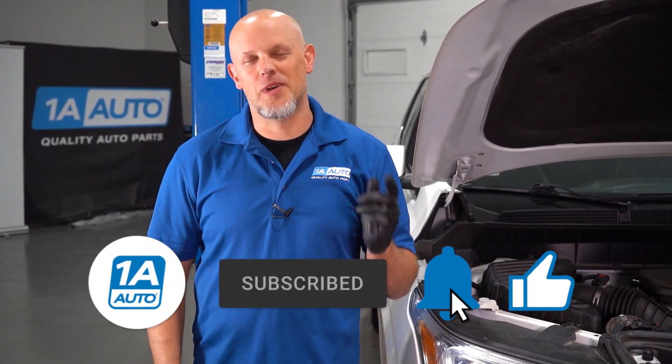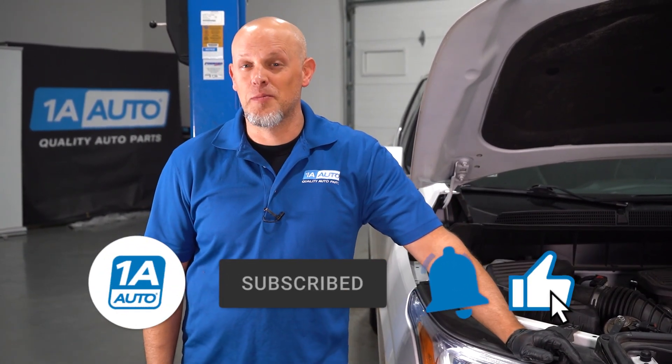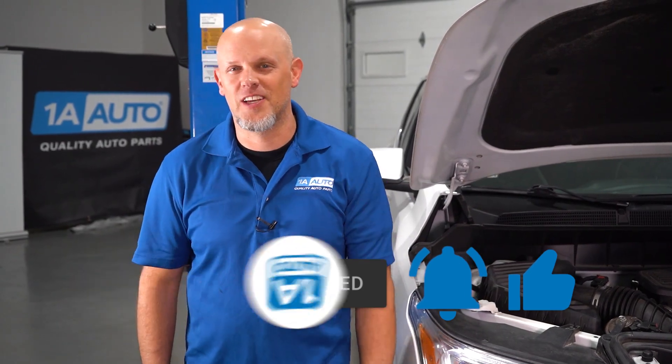The thermostat fixed our problem. If you need a thermostat or an engine coolant temp sensor, make sure you click the link in the description and head over to 1AAuto.com. If you enjoyed the video and it helped you out, make sure you subscribe to our channel, ring the bell, and turn on all notifications so you don't miss any of our videos.